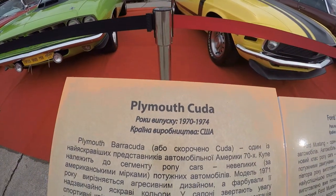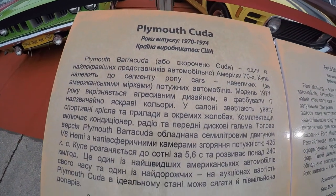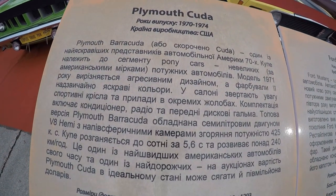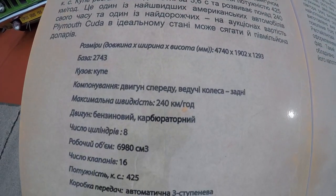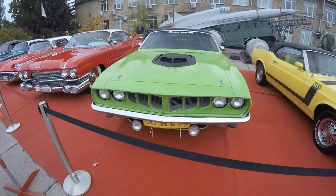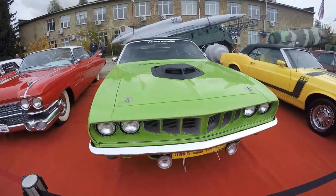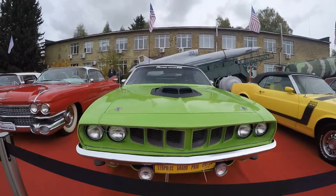The car has an aggressive design and a bright color. CUDA was equipped with a gasoline 7-liter 425-horsepower engine, automatic three-speed gearbox, and accelerates to 100 kilometers per hour in just 5.6 seconds with a top speed of 240 kilometers per hour. The vehicle equipment included air conditioning, a radio, and front disc brakes.